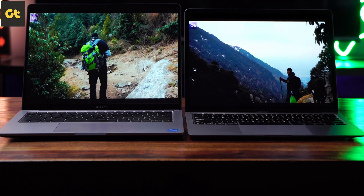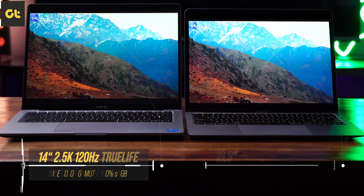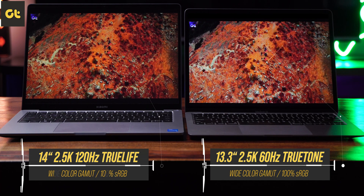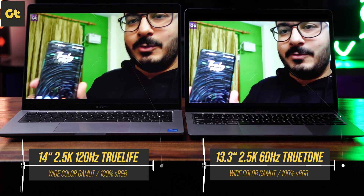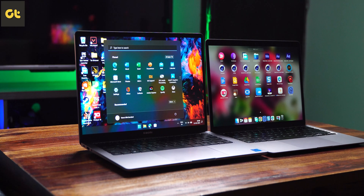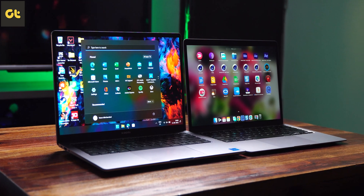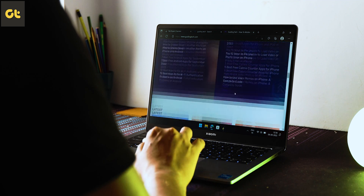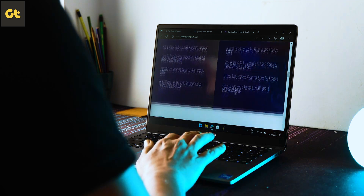Moving on to displays — usually it's very hard to beat Apple in the display department, but the Xiaomi Notebook does make a good case for itself. Both panels have the same resolution; however, due to the slightly bigger size, Xiaomi has ever so slightly lower PPI, though you probably won't notice it. Both panels get very bright and are equally color accurate. One advantage Xiaomi has is a 120Hz refresh rate, which makes everything much smoother.